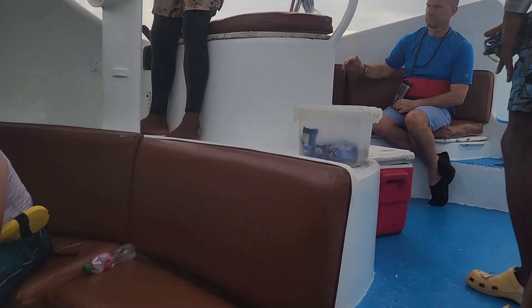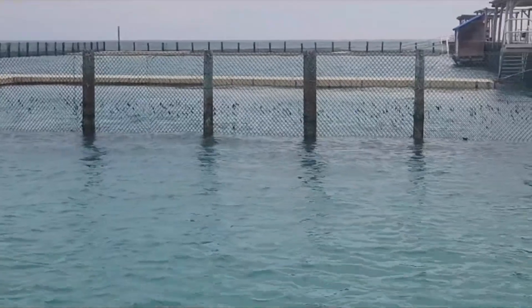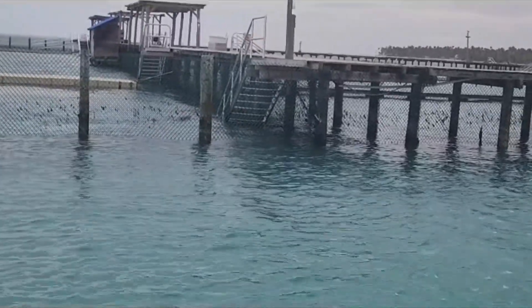We were then taken back on a glass-bottom boat, which was super cool. I love looking at turquoise water and the occasional rock — it was so nice. We also got to swim past the little dolphin enclosures where we saw one or two dolphins just kind of hanging out doing their thing, which was still really cool.